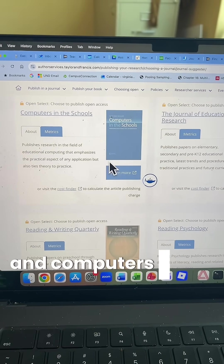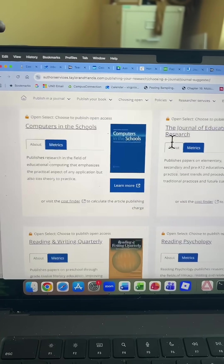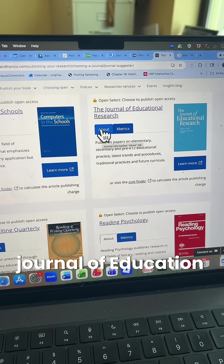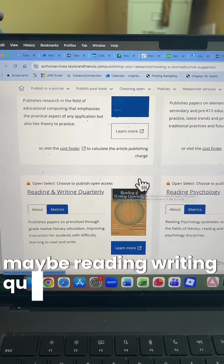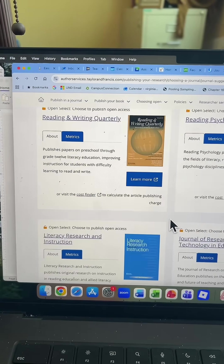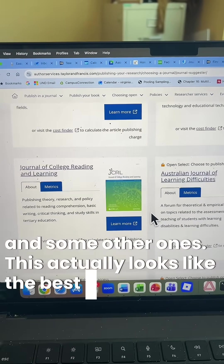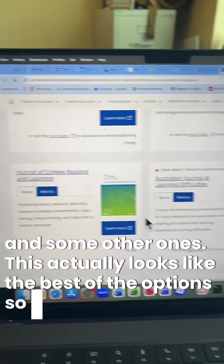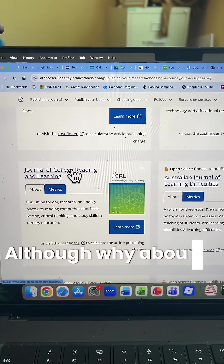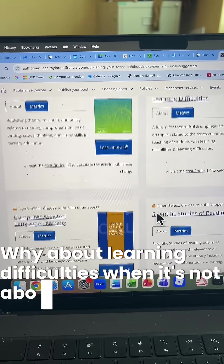Computers in the Schools? Not about computers, not about schools. Journal of Education Research — yeah, maybe. Reading and Writing Quarterly — maybe. Reading Psychology — they rejected me. Some other ones too. This actually looks like the best of the options so far, although there are some odd suggestions — why results about college students when this study is about kids? Why about learning difficulties when it's not about that?